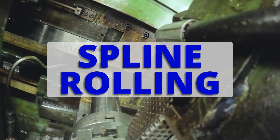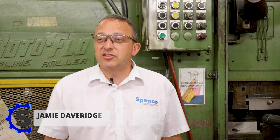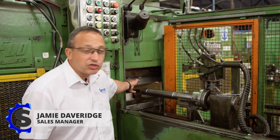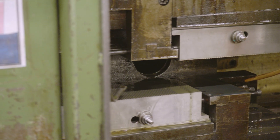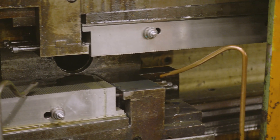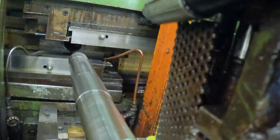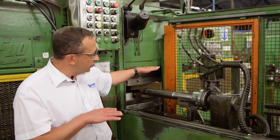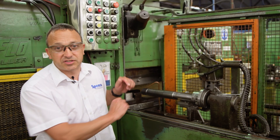This is a process called spline rolling — very similar to conventional methods of spline cutting, but this process uses two tools to roll the spline on, which makes a much stronger spline. Spline rolling actually presses indentations or splines into a bar at about 10,000 psi. This part will go into the machine against the tailstock, and the two tools will then come across and produce the spline.